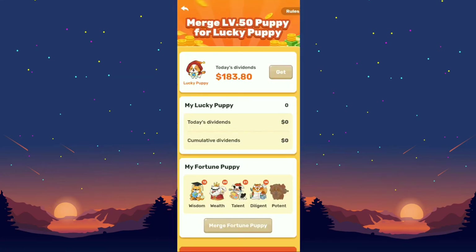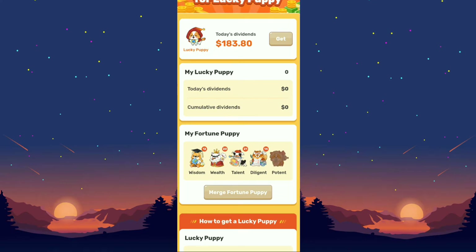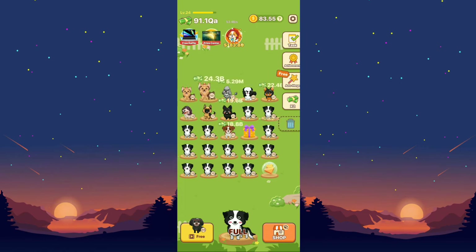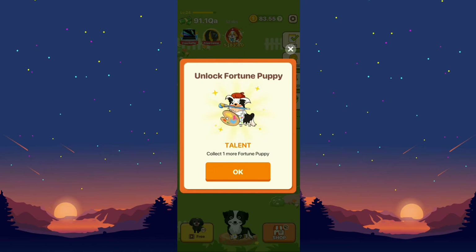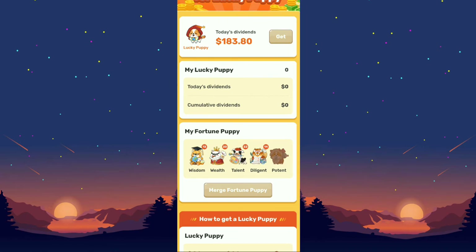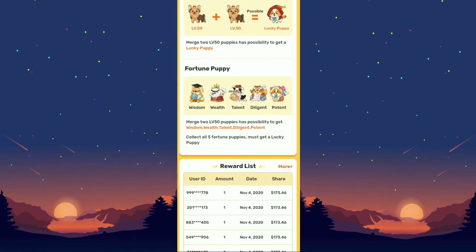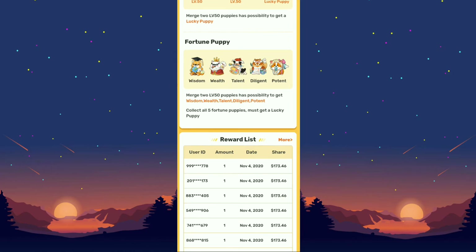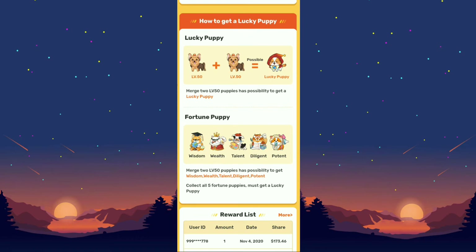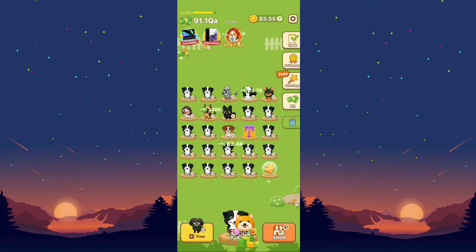They also have $183 today's dividends — not sure exactly how that works. What I did was collect lots of level 50 puppies and combine two of them to unlock a fortune puppy. They gave me various special poppies: 12 wisdom, 20 wealth, 22 talent, and 14 diligent. Merging two level 50 puppies has a possibility to get five different godlike puppies, but I never got the potent one.